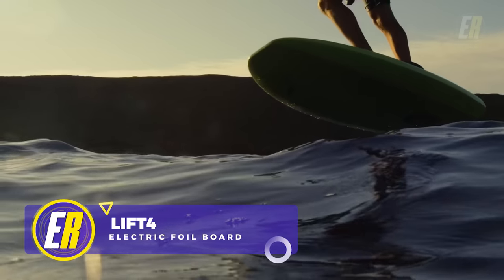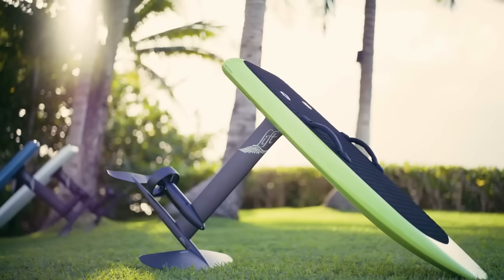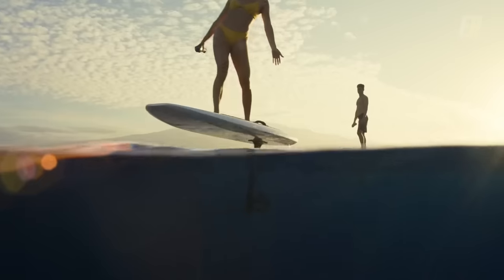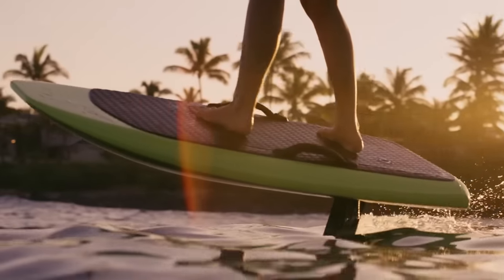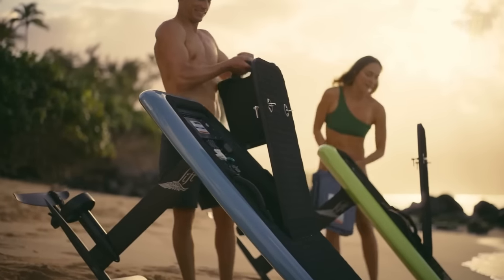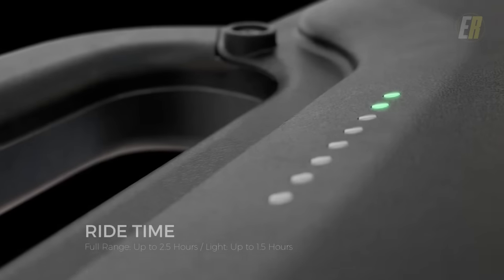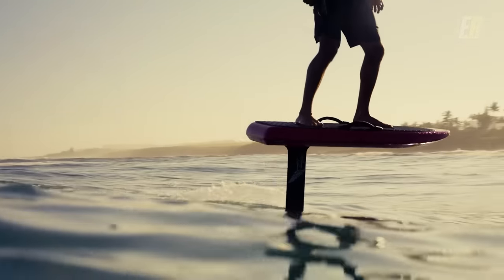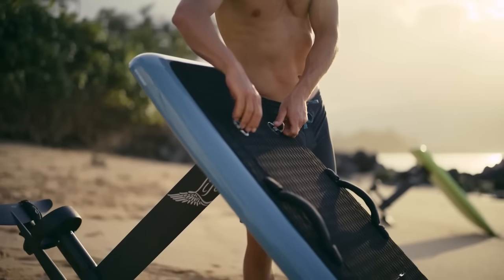Liftfoils recently introduced their fourth-generation electric hydrofoil, the Lift4 eFoil, focusing on improving three main qualities: style, longevity, and performance. Following five years of extensive usage and feedback from more than 15,000 riders, the new Lift4 has been refined with numerous innovations. It's the quietest eFoil ever created, and features a Gen4 battery system that can be charged in less than 50 minutes and offers ride times of up to 2.5 hours. The new battery management system employs EV-grade cells to maximize efficiency, and each hydrodynamic board shape has been designed for performance, durability, strength, and lightness.